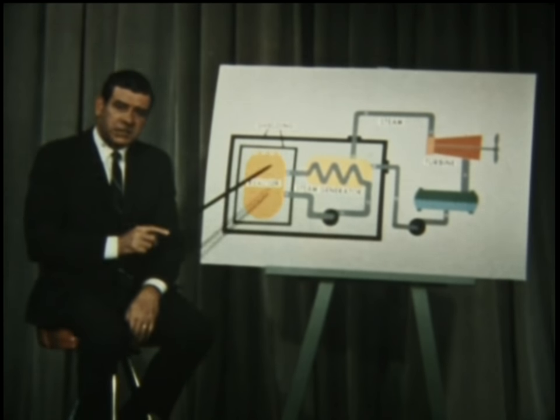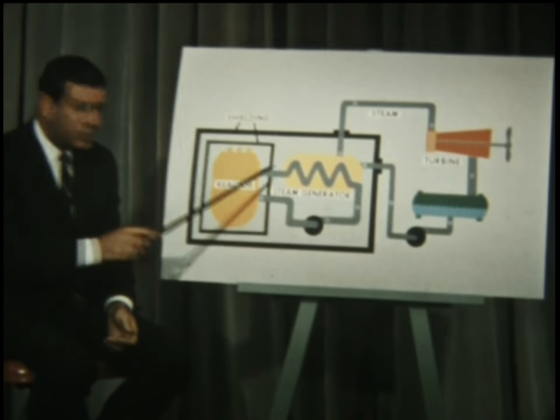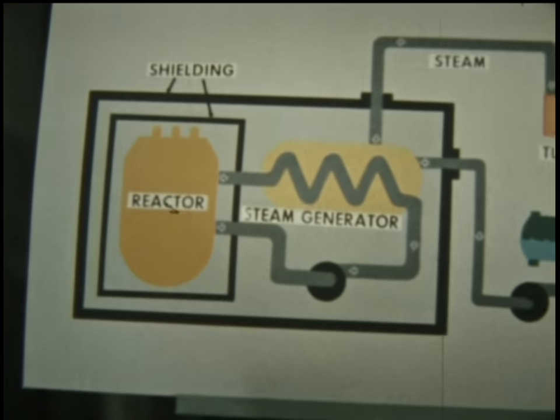This is a simplified schematic drawing of a nuclear propulsion plant. This is the reactor, and this the steam propulsion machinery. The reactor, encased in heavy shielding, contains fuel elements of highly enriched uranium.